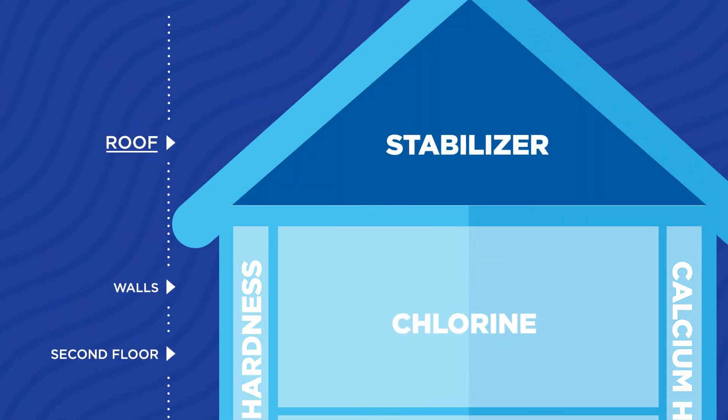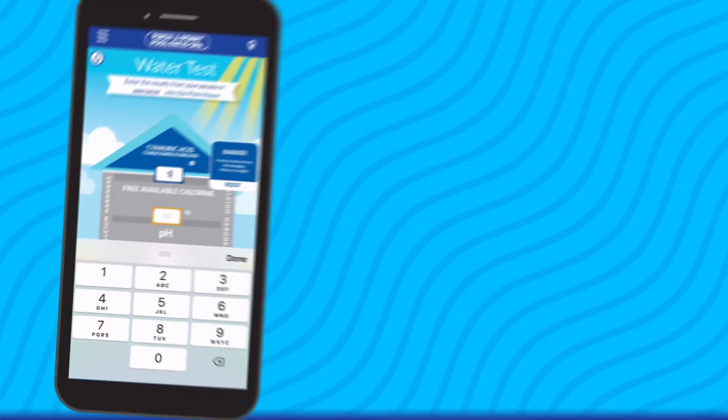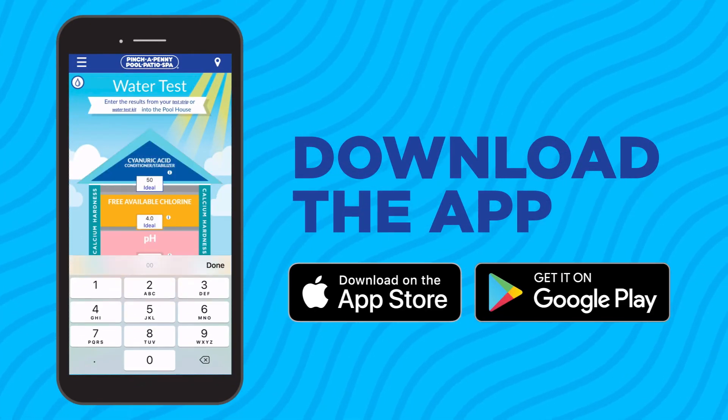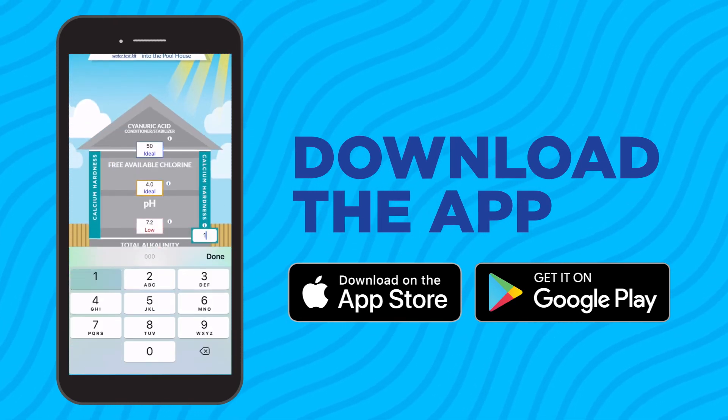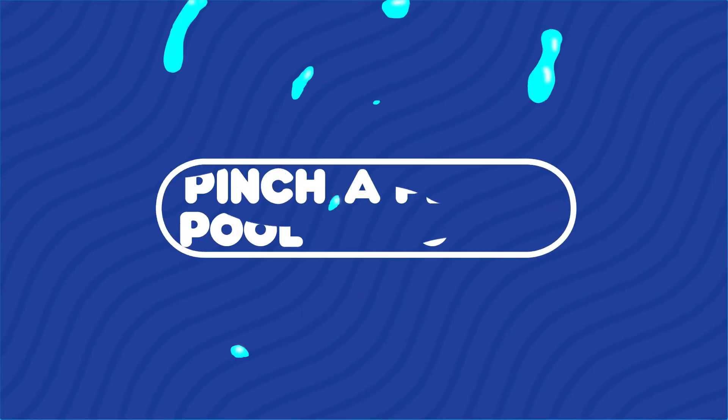Stabilizer acts like a roof — it protects chlorine from the sun's UV rays. With the Pinch-a-Penny app, you can easily enter your water test poolside and see everything you need to pick up from your local store. Download the app and make pool care even easier.